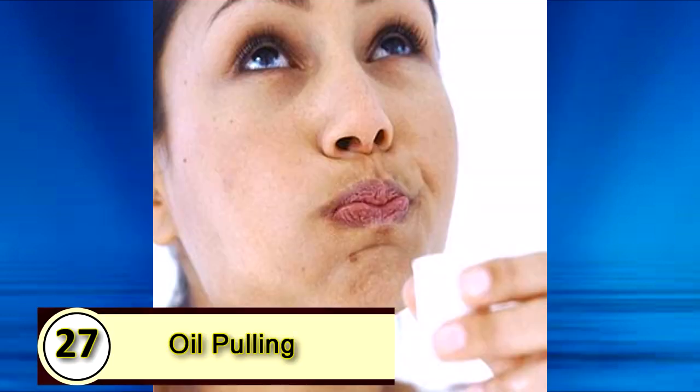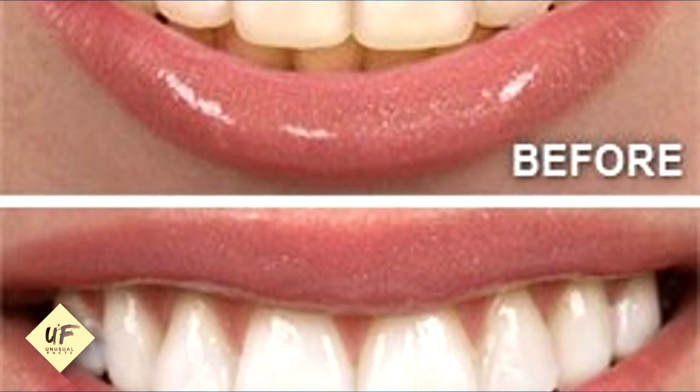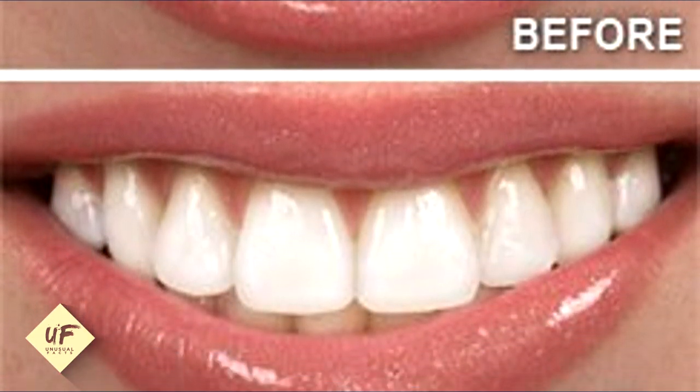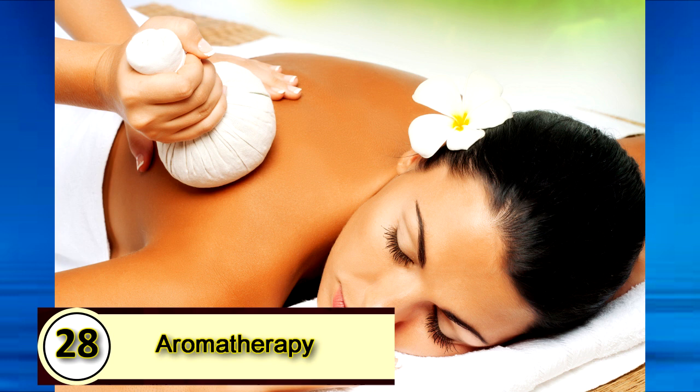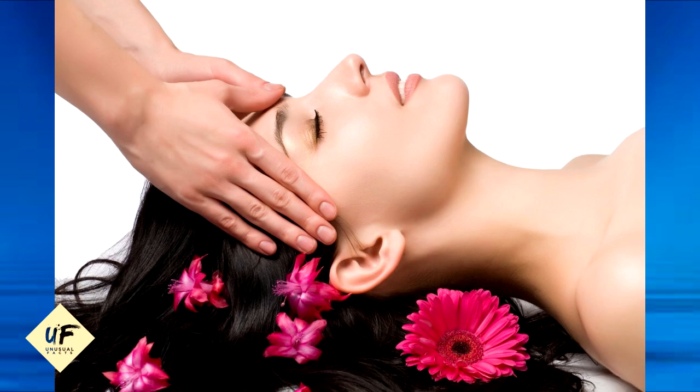Number twenty-seven: oil pulling. That's when you swish coconut oil around in your mouth for about 10 minutes before you brush your teeth. If you want more tips and tricks on oil pulling, check the description below. Number twenty-eight: aromatherapy. Whether you like coconut or not, the soothing aroma of coconut oil is pleasing to all of us, and it can help you wind down after a long and stressful day.